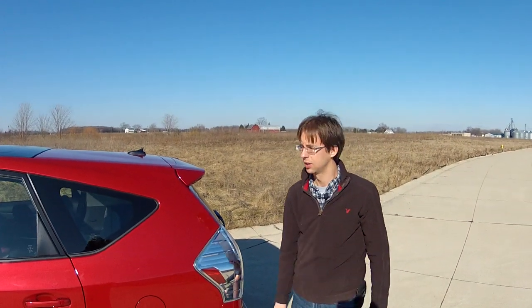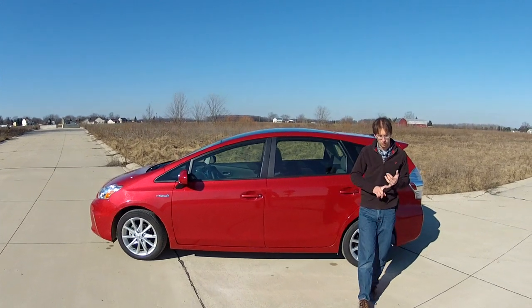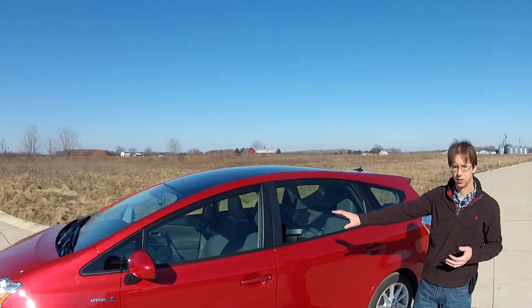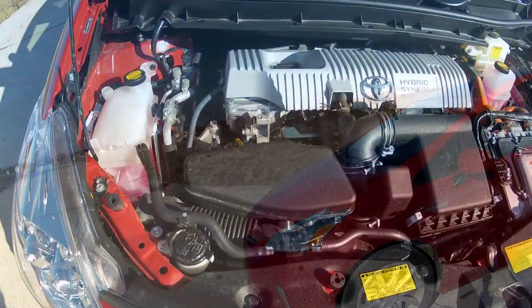This week in the Automotive Trends Garage we've got the 2012 Toyota Prius V. Now as you'll recall, we're not exactly huge fans of the Toyota Prius. Its 1.8-liter four-cylinder paired with the Toyota Synergy hybrid drive system is a bit droning at speed — actually, it's a bit droning anytime it's on.